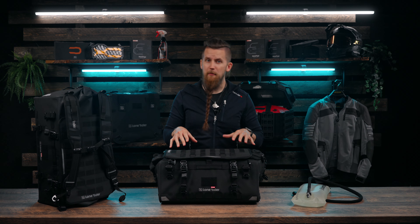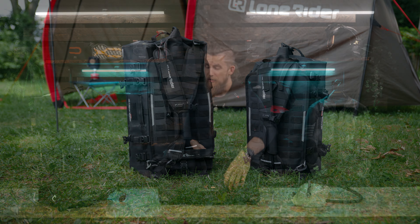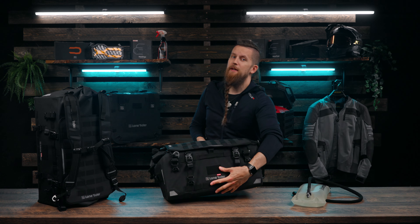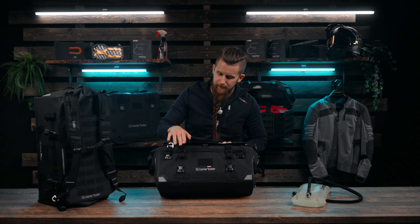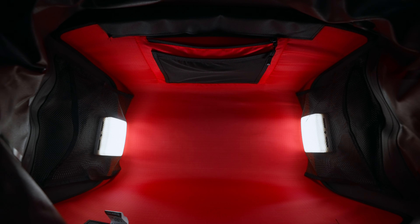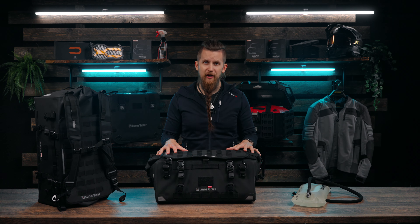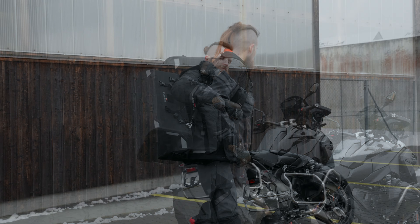If this is the first time you're seeing the Overlander, it's a highly modular adventure bag available in 30 and 48 liter sizes. Just like our moto bags, it has a semi-rigid design and is made purely for demanding adventure riding and traveling. The Overlander features quick release side buckles for easy attachment to your bike, internal pockets for good organization, is 100% waterproof, and also includes padded backpack straps for easy carrying when you leave your bike.